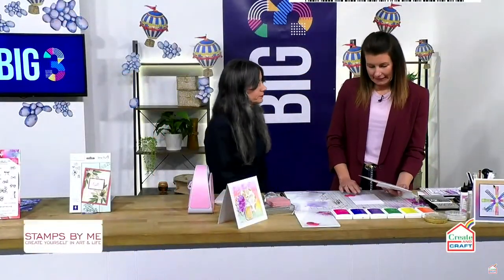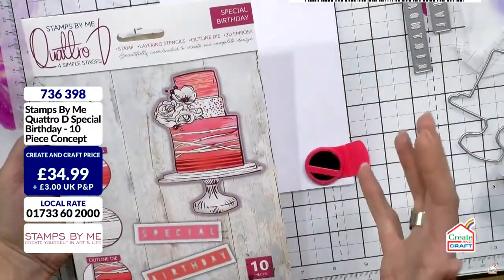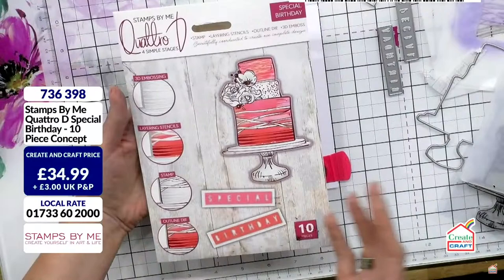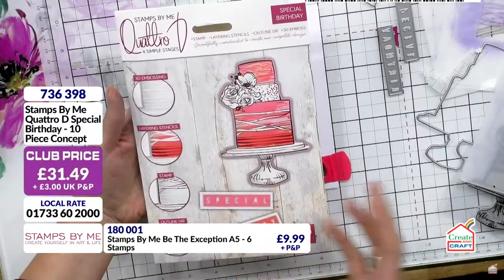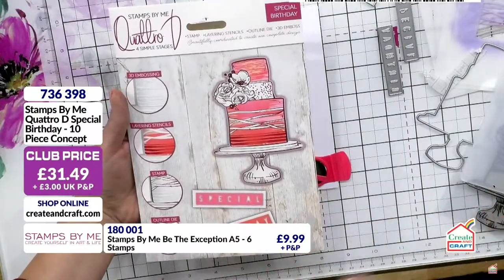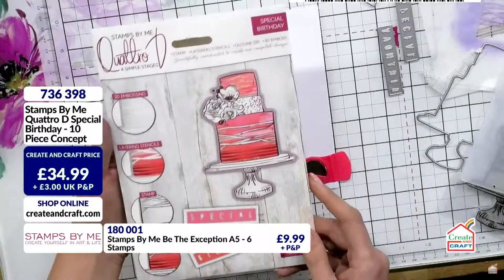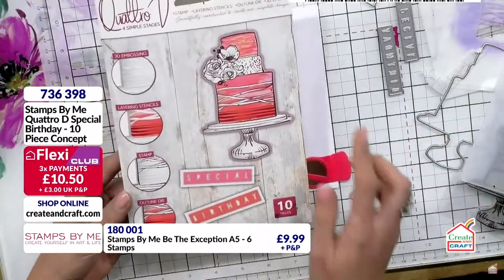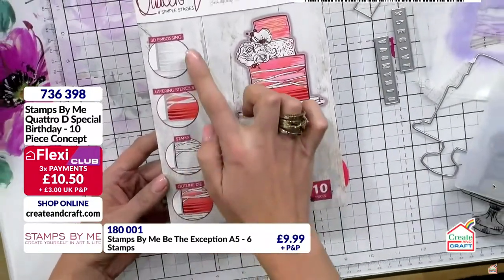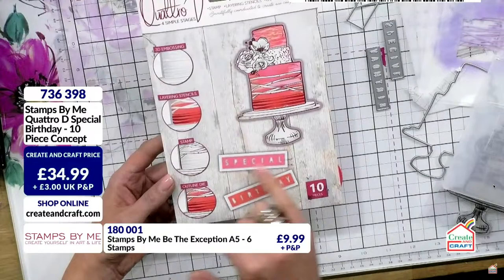I'm going to do the cake - it works across the board and all the Quattro D interchanges with each other. If you're watching the show for the first time today, today's probably the day to invest - the price point today is the lowest it's ever going to be. Create and Craft have put extra savings on bringing it right down to 31 pounds - normally 35 to 39 pounds. You can get it on three flexes. Quattro D has four stages: 3D emboss, layering stencil system, stamp and outline die.